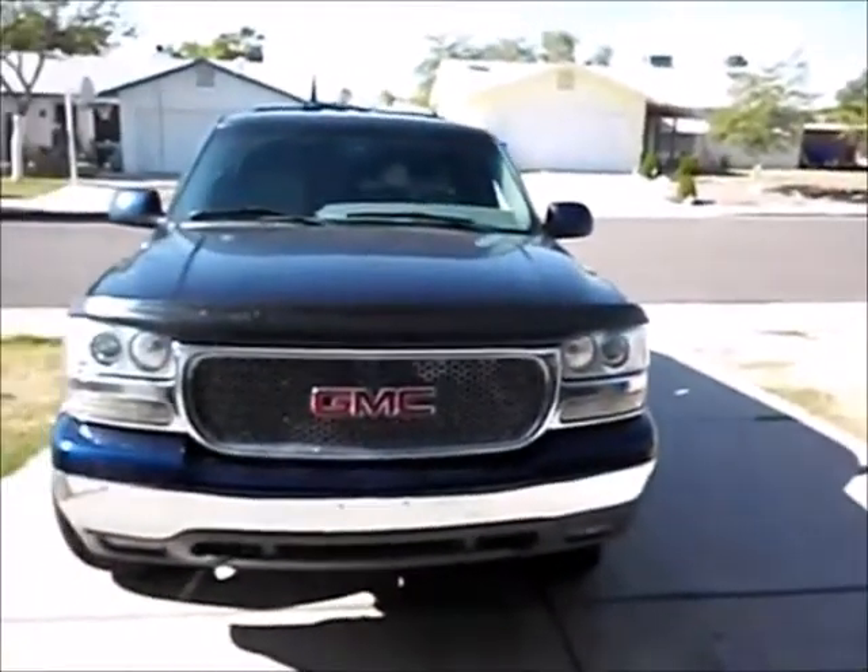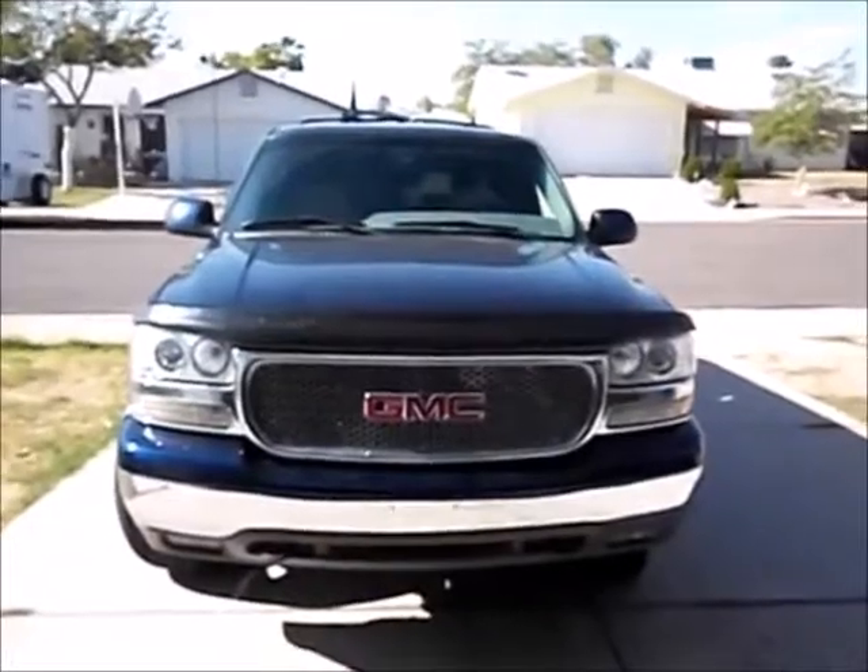Today we are with a gentleman who brought in a 2001 GMC Yukon. The groove went beautifully — we've seen those before. Let us see what the owner himself has to say. Would you care to introduce yourself sir? This is Mike.